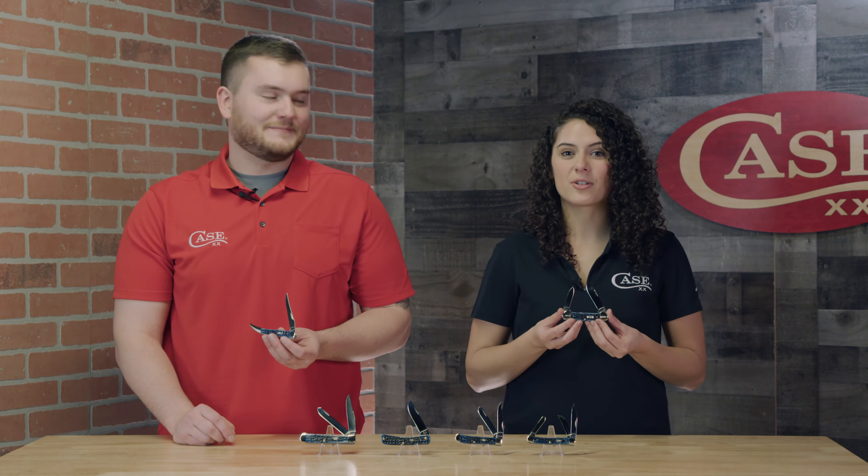Hey everyone, welcome back to another episode of Slice of Case. I'm Marissa, and I'm John, and today we are introducing our all-new pocket-worn Mediterranean Bluebone family.